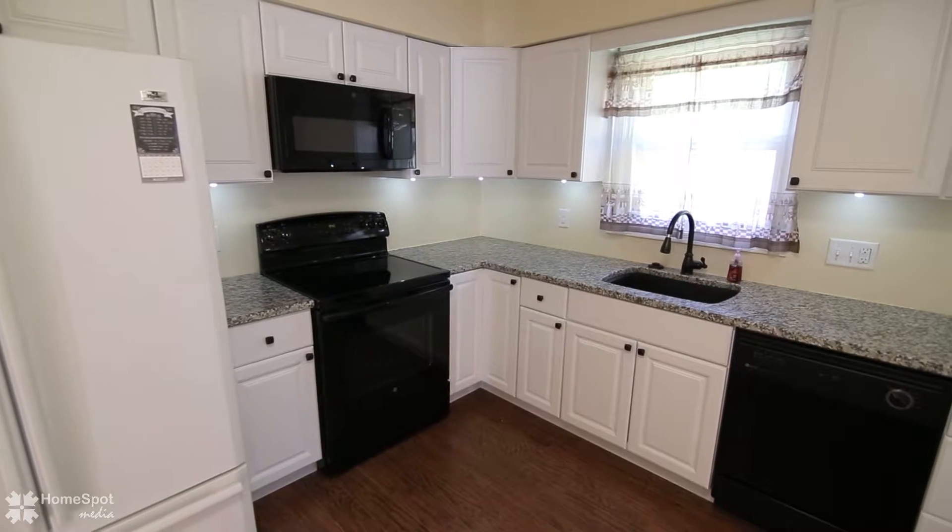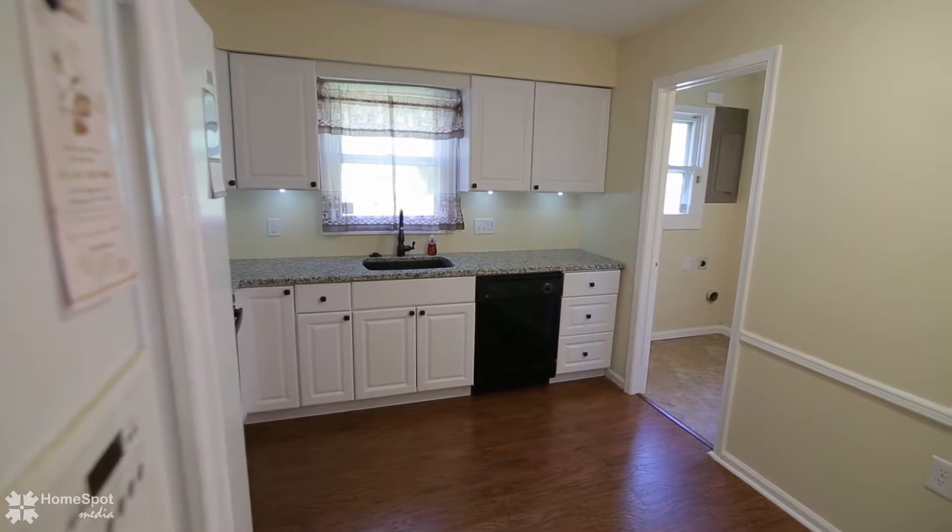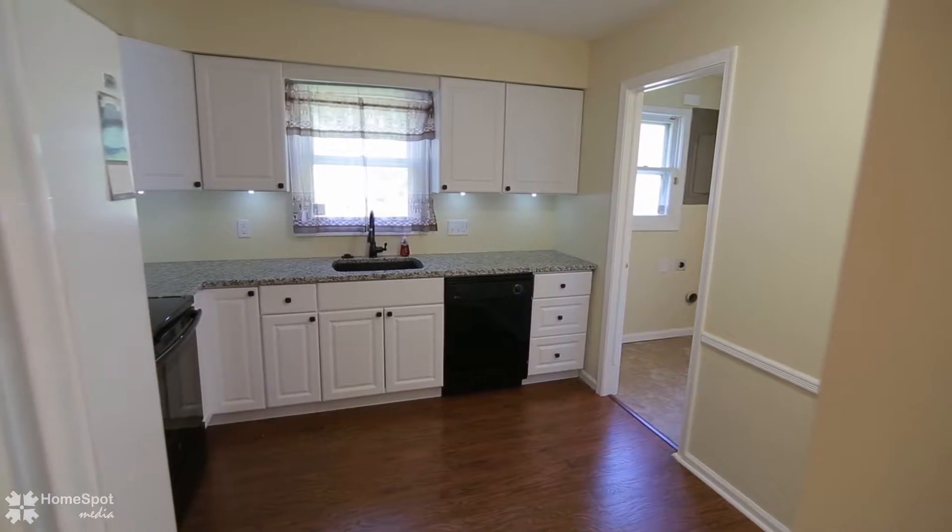Gorgeous new kitchen with custom cabinets, granite countertops, tile floors, all appliances included, and fresh paint.